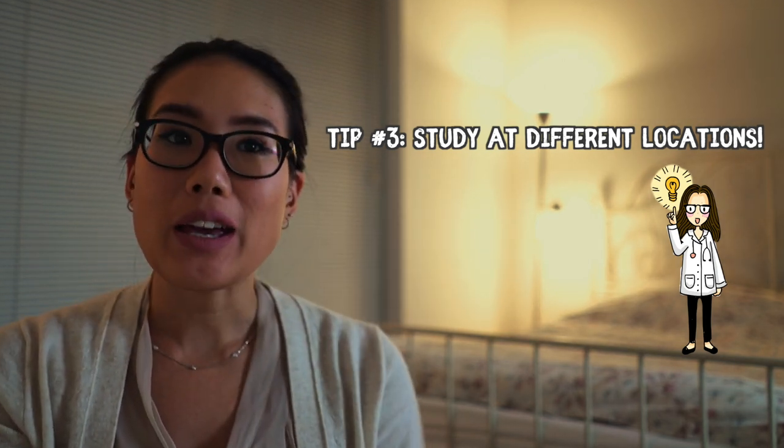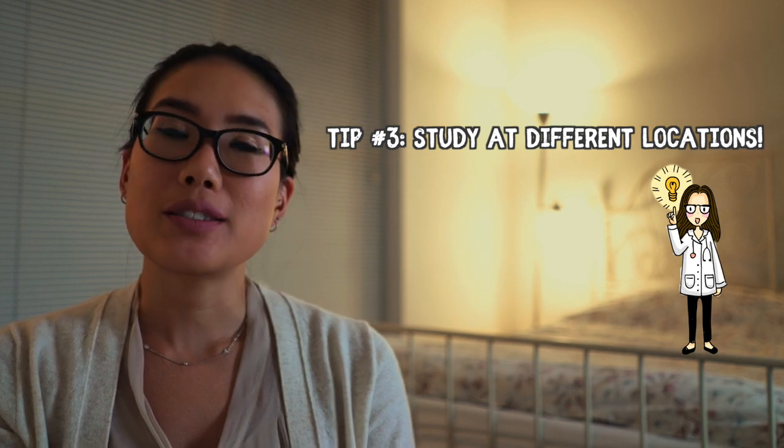Tip number three is to change your location. If you find yourself studying at the same desk, same chair, same room every single time and you're sick of it, try going to a cafe or the library — a different library. Personally I like community libraries because they're a lot quieter, less crowded, and you don't see the same people all the time. You'd be surprised that the usual distractions that break your focus won't be there anymore, and you'll do much better in your studies.